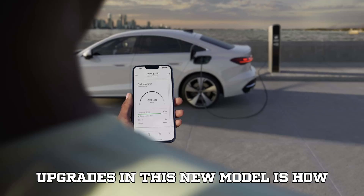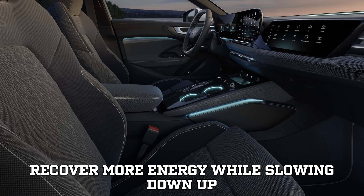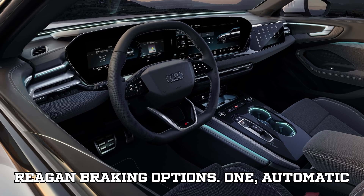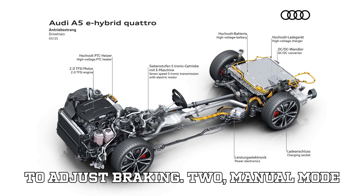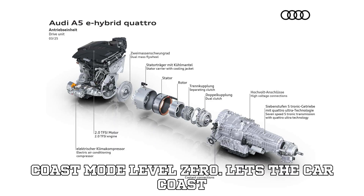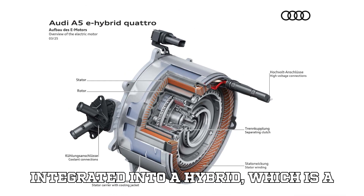One of the biggest upgrades in this new model is how regenerative braking works. Compared to older plug-in hybrids, the A5e hybrid can recover more energy while slowing down — up to 88 kilowatts of power — helping keep the battery topped up without needing to plug in as often. There are multiple regenerative braking options: automatic mode uses navigation data and road signs to adjust braking; manual mode allows the driver to set different regen levels using the paddle shifters; and coast mode (level zero) lets the car coast freely when you lift off the accelerator. This kind of control is something we usually see in full EVs, but Audi has now integrated it into a hybrid.